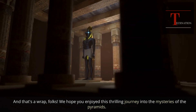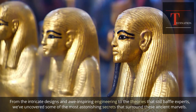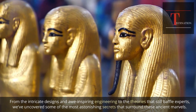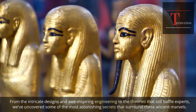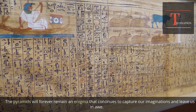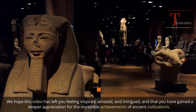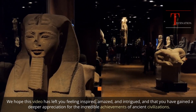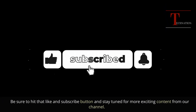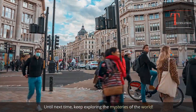And that's a wrap, folks! We hope you enjoyed this thrilling journey into the mysteries of the pyramids. From the intricate designs and awe-inspiring engineering to the theories that still baffle experts, we've uncovered some of the most astonishing secrets surrounding these ancient marvels. The pyramids will forever remain an enigma that continues to capture our imaginations. We hope this video has left you feeling inspired, amazed, and intrigued, and that you've gained a deeper appreciation for the incredible achievements of ancient civilizations. Be sure to hit that like and subscribe button, and until next time, keep exploring the mysteries of the world.